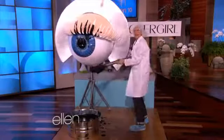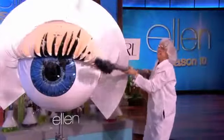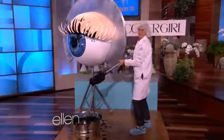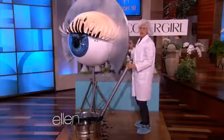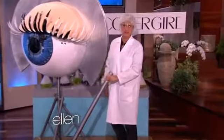Then you put on too much, and you try to take some off. And by the time you're done, it's just a clumpy mess. This would be great if you're a raccoon, but you're not a raccoon, are you? Unless you are a raccoon — if you're a raccoon, hello.